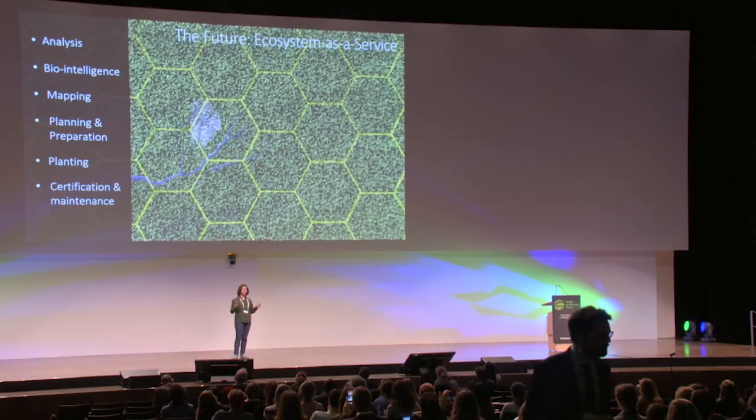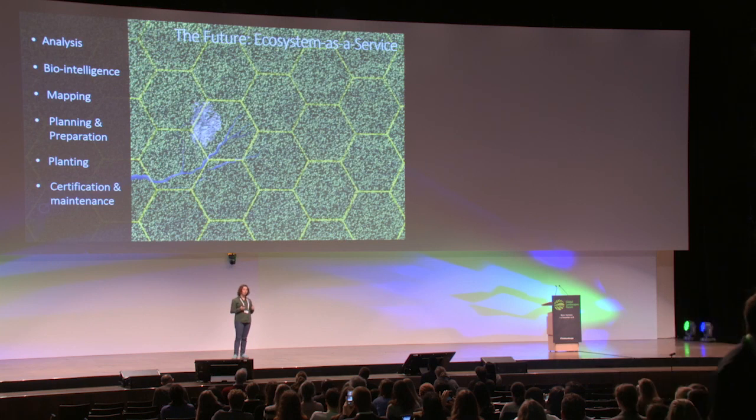By using swarm technology, we can plant up to 100,000 trees per day. In seed spreading, we can cover one hectare in under 10 minutes. With our mapping technology, we can comfortably map at least 300 hectares per day, and all this data is uploaded and processed back at our headquarters in Oxford.